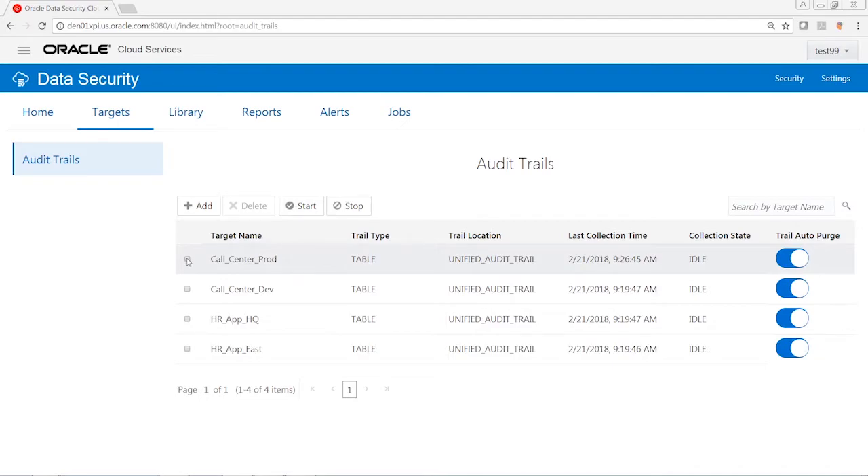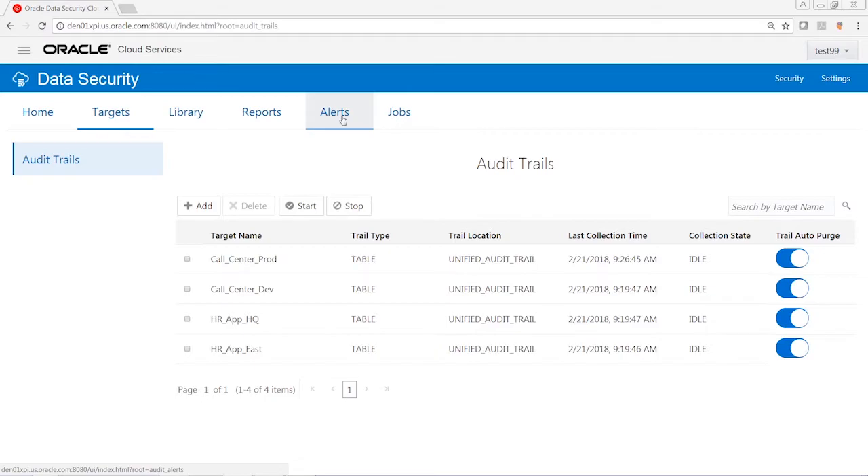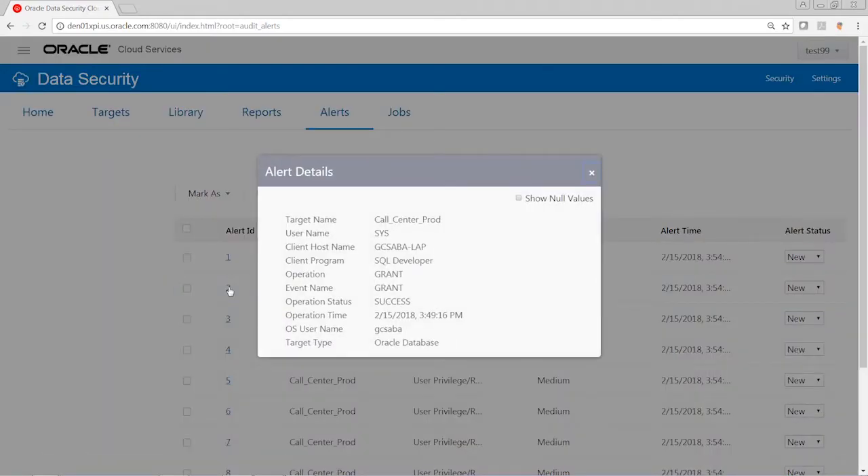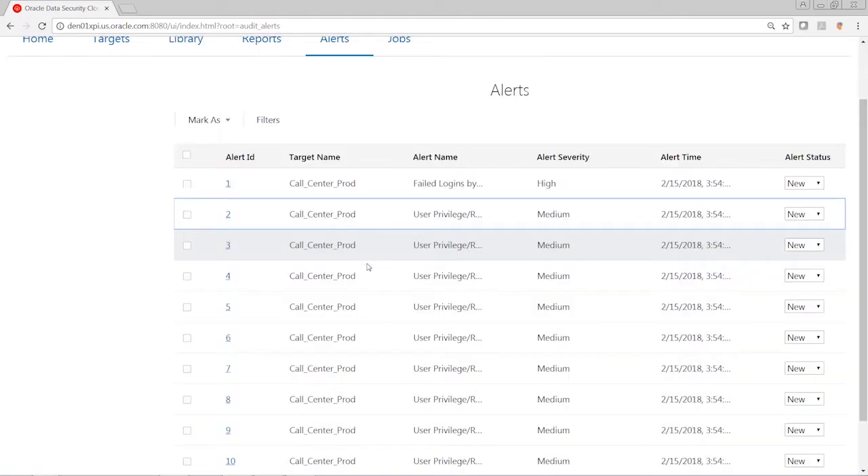Now let's look at what kind of alerts and reports we'll be able to see based on the activities on the database. We configured the policies earlier, and now I'm going to go to the alerts page. Alerts are the most important and interesting events collected from the cloud service, and these can be potentially malicious activities. Clicking on the alert tab, I can see all the alerts including target name and alert name. I'll click on the call center production database, and once I click on the alert details, I can see all the attributes, uniquely identifying the users and activities which took place.